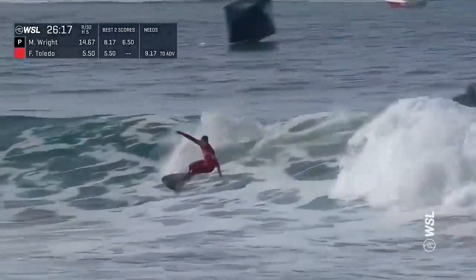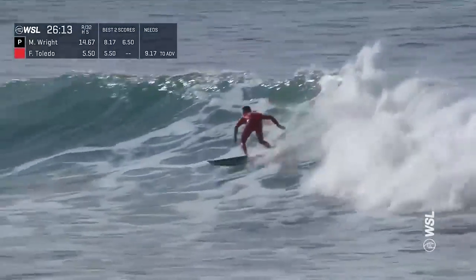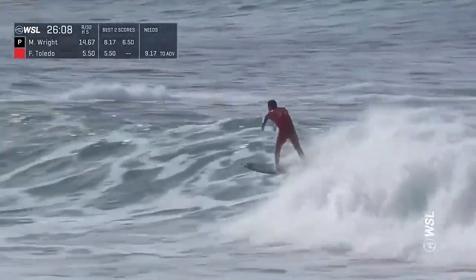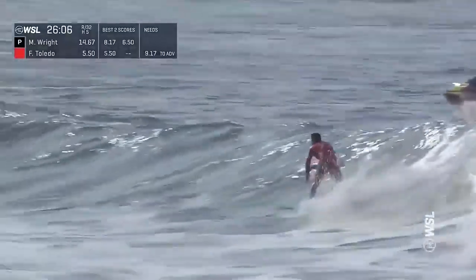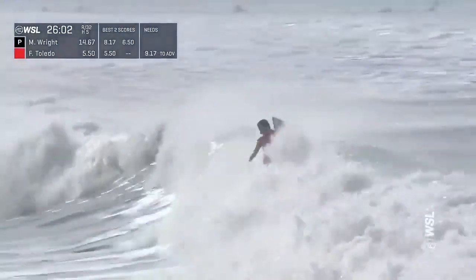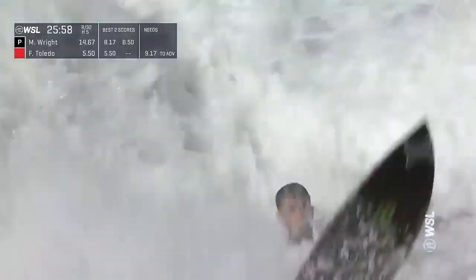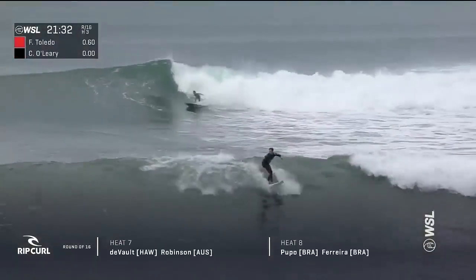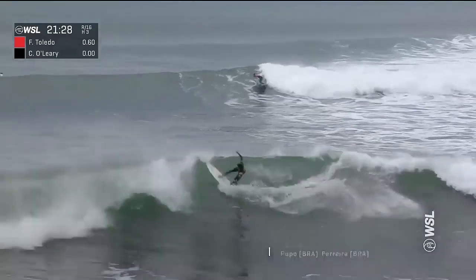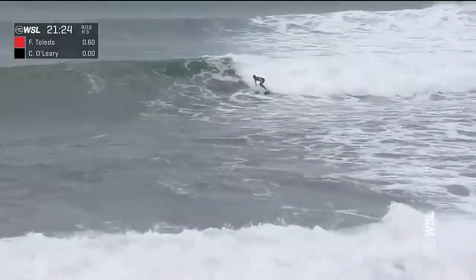Now setting up the end of this wave — Toledo is a magician in sections like this. He'll just pace for the frontside carve, now heating up, looking for a good closeout section. Nice clean off the top, hits it again. Toledo stays on his feet — his best wave so far out the back.